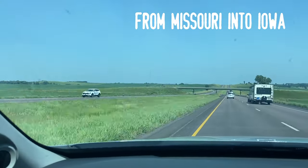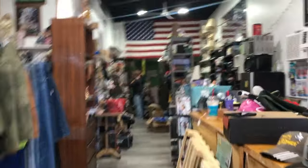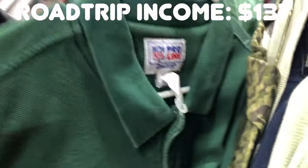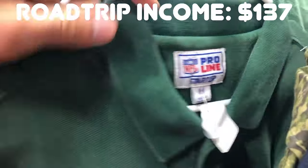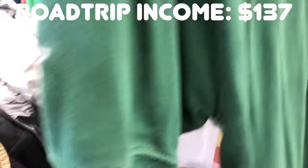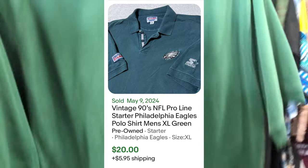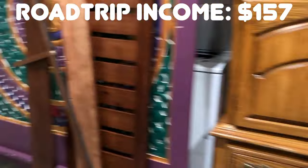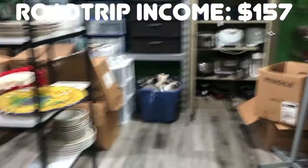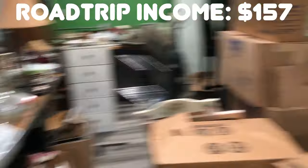We're rolling from Missouri into Iowa and found this fantastic store, Thriftology - highly recommend it. Kind of small and cluttered, but perfect if you like digging through stuff. I found a vintage Starter Pro Line Green Bay jacket. They're not the best team in the NFL - no shade to fans - but I'm going to hold on to this until football season and try to get $25 to $30.